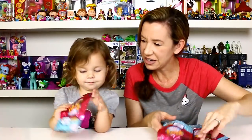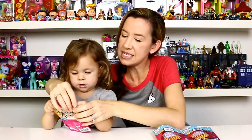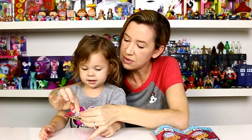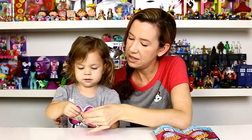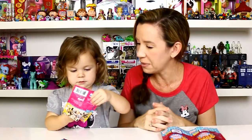Go ahead and open that one up. These are by Just Play — we've been trying to get our hands on some of these. You can't open it? Pull that right there, it's got a nice pull tab. Ta-da! Let's see what kind of puppy you got.